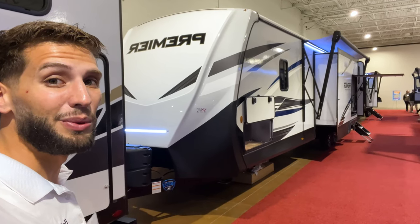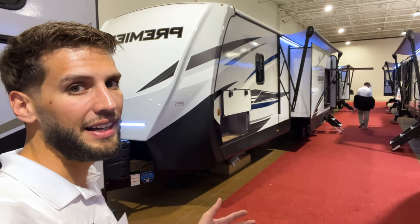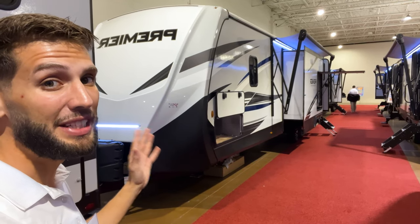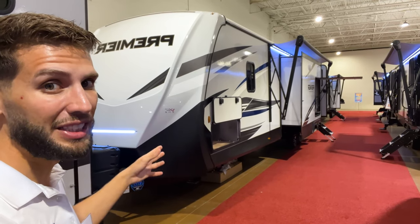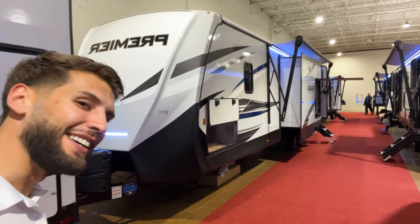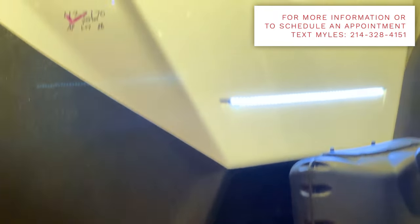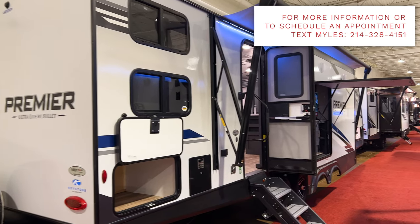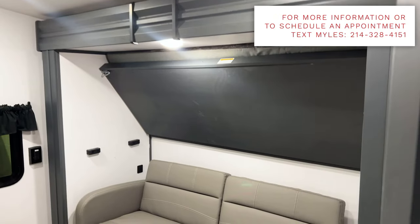What's up y'all, welcome back to another video. My name is Miles with Holiday World out of Dallas, Texas. We are at the Dallas RV Show this weekend — February 24th through the 27th at Dallas Market Hall. I just stumbled upon this Bullet Premiere 34 BI PR, a travel trailer floor plan I've never seen before. It has a ton of floor space, sleeping space, and three slide outs — one in the bunk room and opposing slides in the living room. If you get something out of this video, hit the like and subscribe buttons, and find me on Instagram, TikTok, and Facebook.